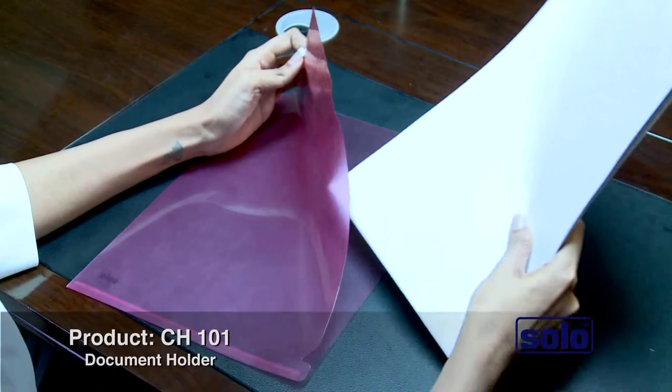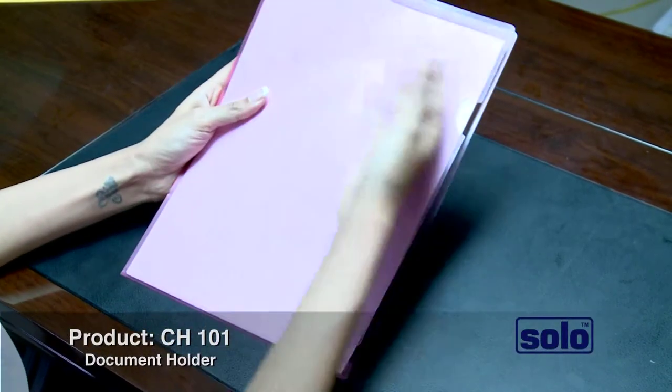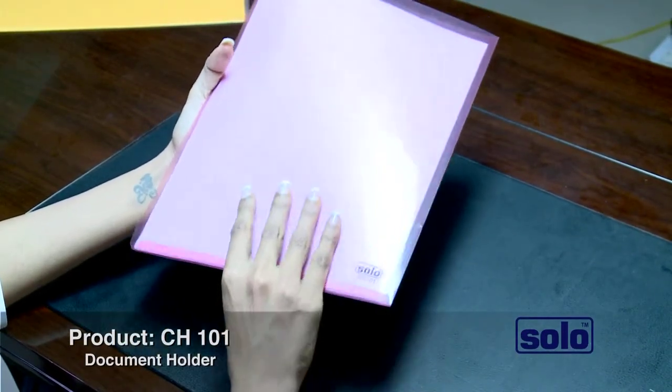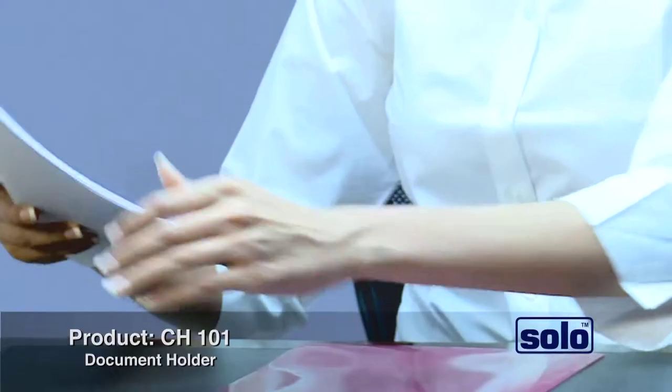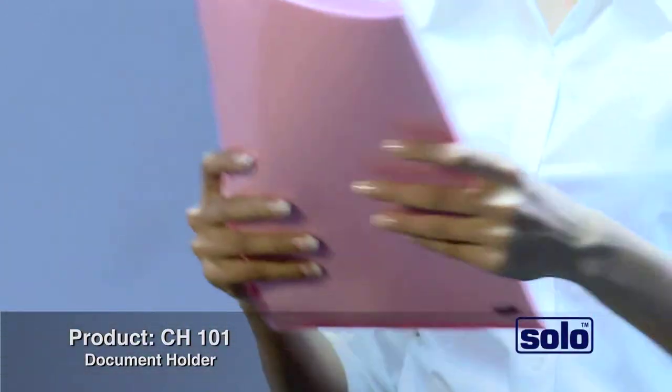Papers slide in easily and are held snugly without the danger of edges folding or creasing. The bottom of the folder is folded and welded at the back with the bottom pleat to hold papers in place firmly aligned. Solo document holder lets you carry over 40 sheets held perfectly together in a spill proof design in a snug tight fit.